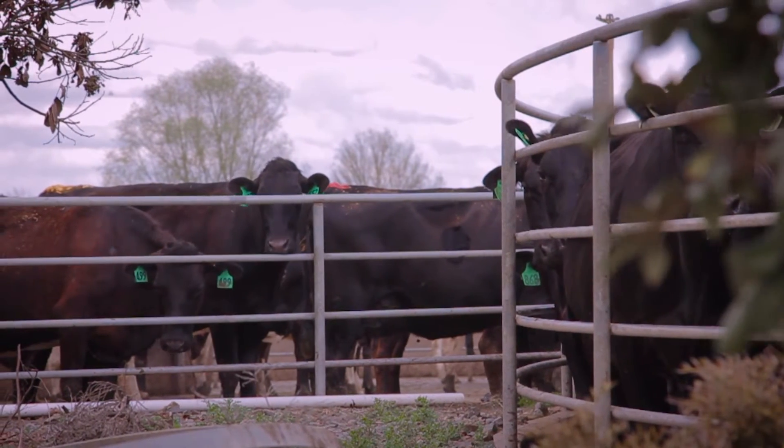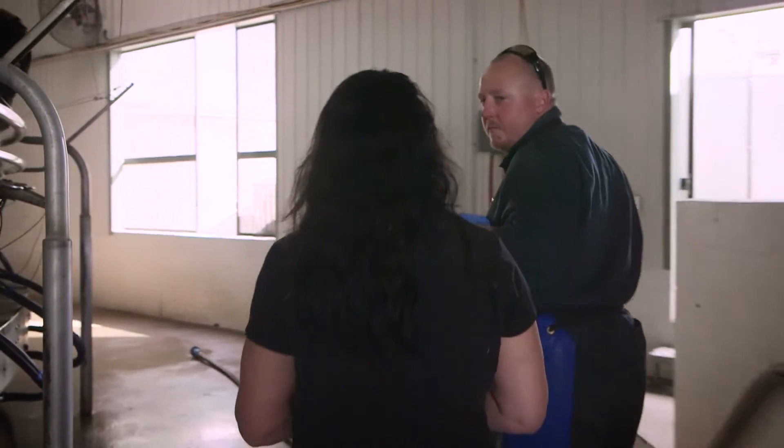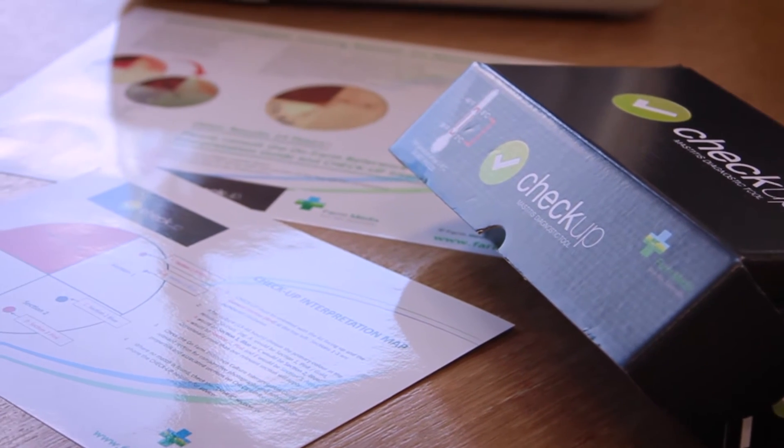When you think about it, in the dairy industry we measure everything. Milk quality is measured within an inch of its life, and mastitis has a real impact on milk quality. Checkup was the innovation that we developed as a result of doing this testing on farm — to find out what pathogens are there and then what antibiotics we're going to be using.